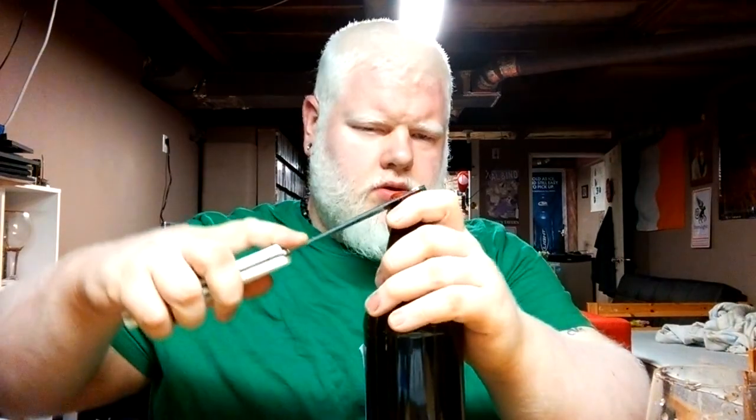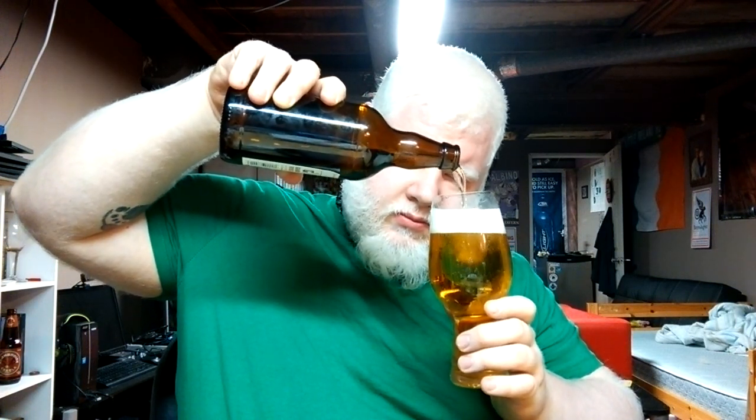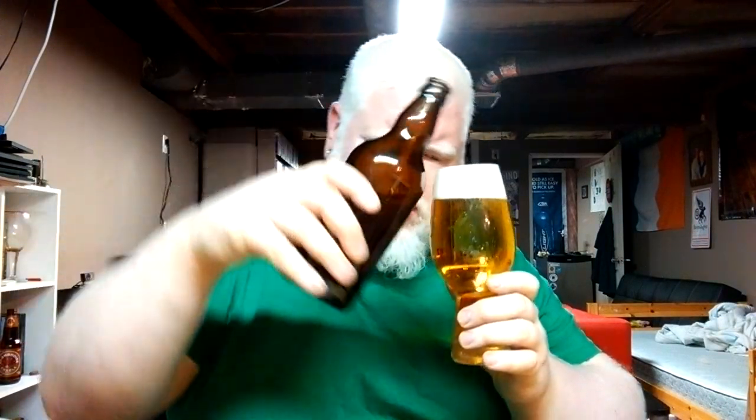Where's my bottle opener? Get out the Spigaloo glass, because everything just tastes better in a Spigaloo. There we go — four point five percent alcohol.